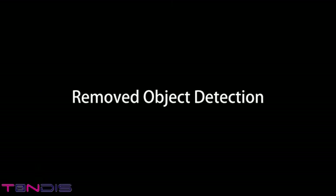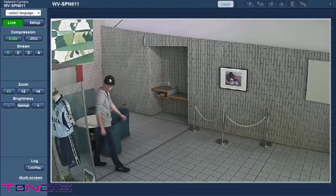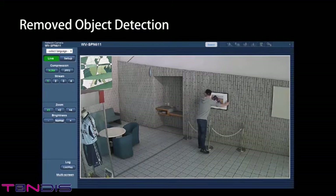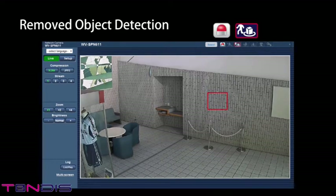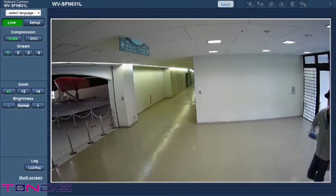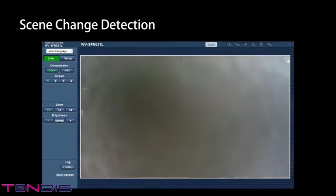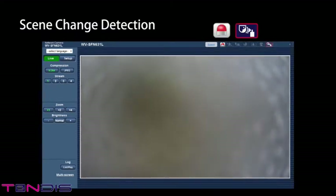Removed Object Detection: the removed object detection function detects the removal of objects that are normally there, such as paintings, display pieces, or furniture. Scene Change Detection: an alarm will be set off when the view of the camera is obstructed by the lens being covered, sprayed, or the camera angle being changed.